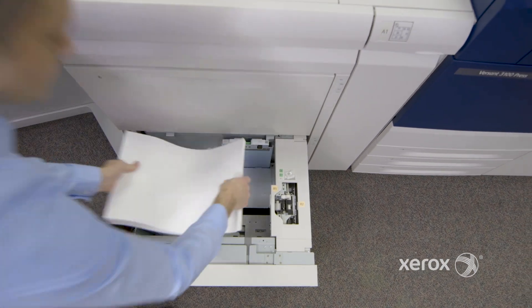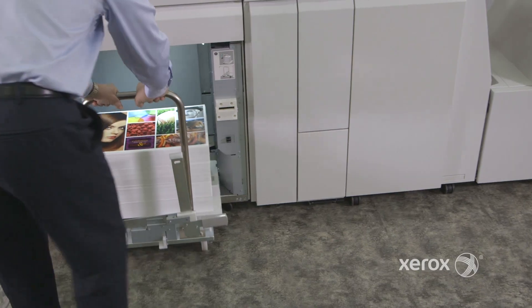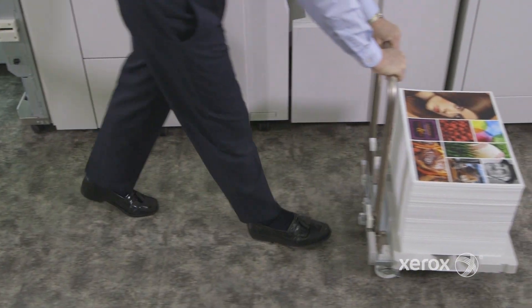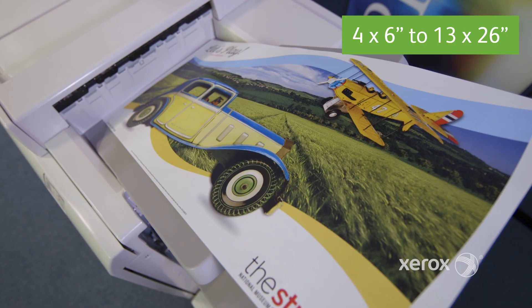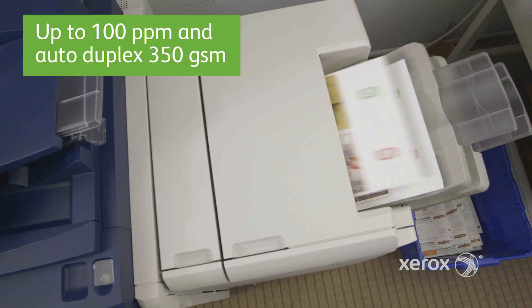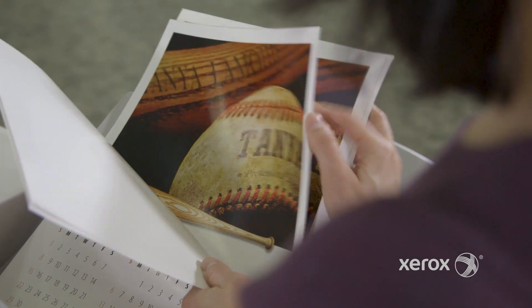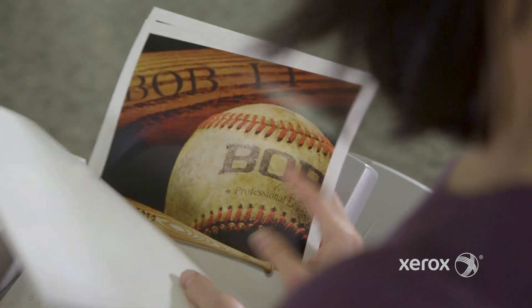The Versant 3100 has a monthly duty cycle of 1.2 million pages and the ability to handle stocks from 52 to 350 GSM and paper sizes from 4x6 inches up to 13x an extra-long 26 inches. With a speed of 100 pages per minute and auto-duplexing up to 350 GSM, heavier weights run at high speeds even when printing on specialty stocks and synthetics.